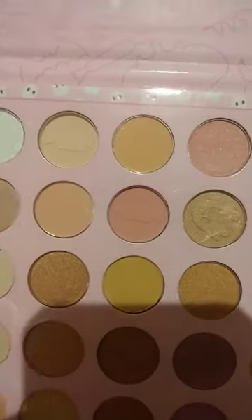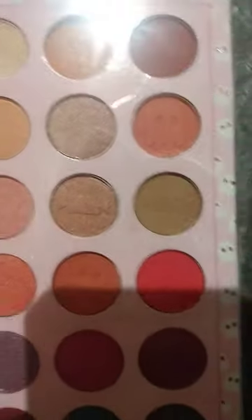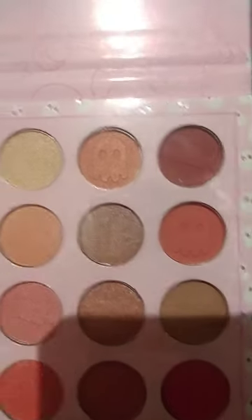So this palette has pumpkins and ghosts. Let me show you the actual colors. Look, there's ghosts and candies carved into the palettes.